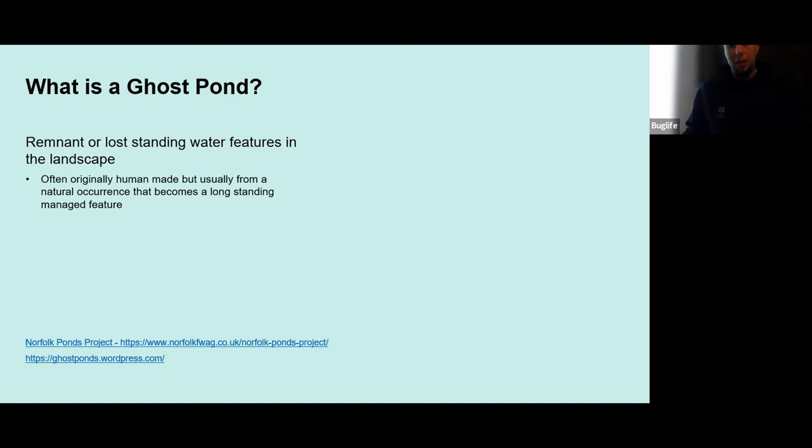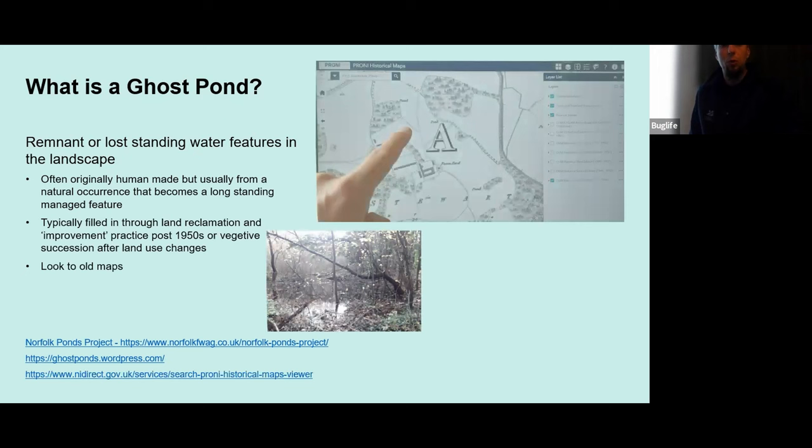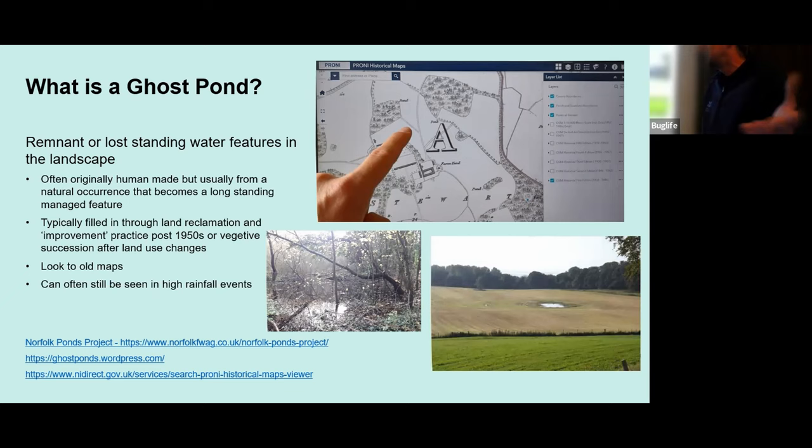A lot of these ponds are man-made or adapted from natural sites, but they've typically been filled in through agricultural improvements over the years or through light succession. The easiest way to find them is to look at old maps. We have a fantastic resource in northern Ireland with the OSNI maps going right back to the early 1700s — that's where I got most of my resource from. But you don't always need a map; sometimes these sites turn up during high rainfall events as a small marshy patch in a field. A perfect example here is the Temple Field in the south of the estate, which was actually part of a network of brackish swamps that existed when sea level was higher.